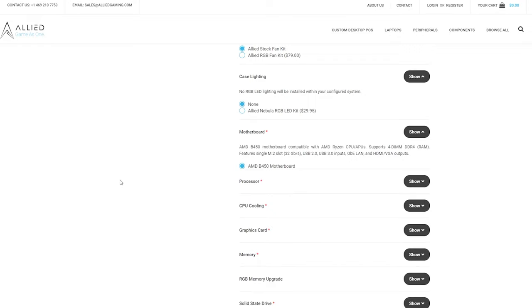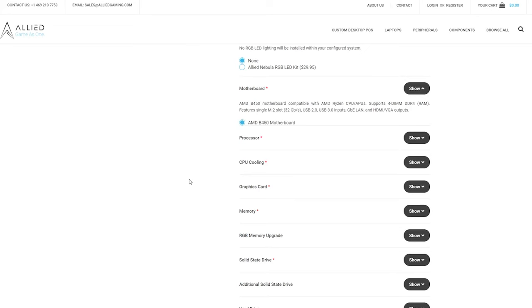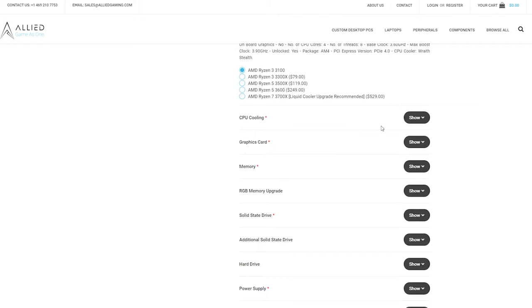The motherboard is another area where I'd like more transparency — they have a B450 motherboard, which is not a bad choice considering they're pairing it with a Ryzen 3 3100. I would not recommend the CPU upgrade options through Allied because you're adding a lot of cost. Instead, buy it with the stock configuration, sell your Ryzen 3 3100, and drop in a Ryzen 5000 or Ryzen 3000 CPU — you'll retain more value by selling the 3100 as basically brand new.